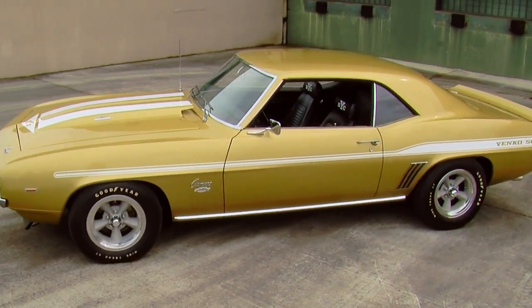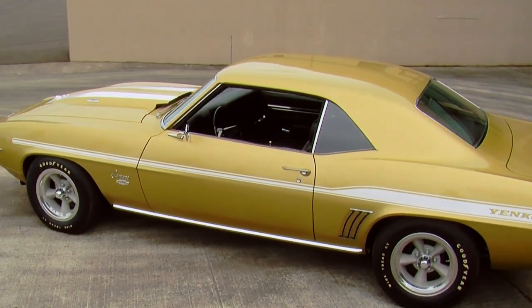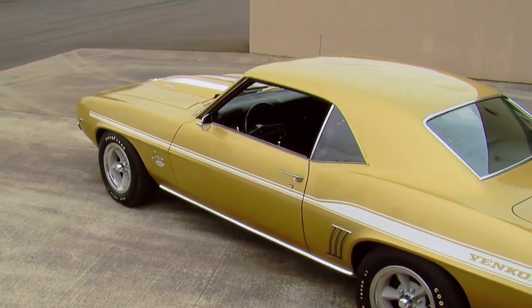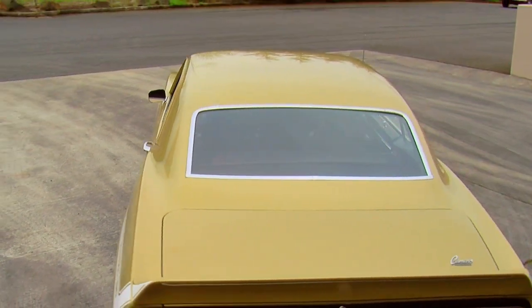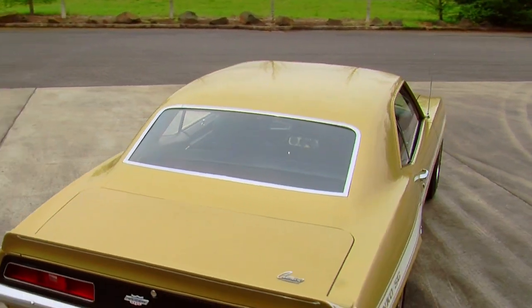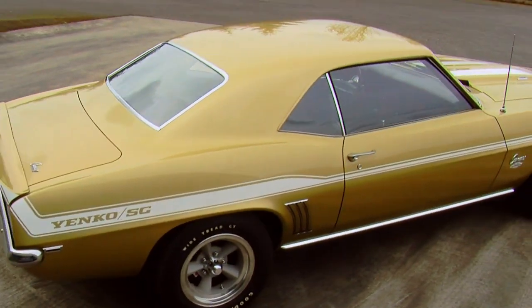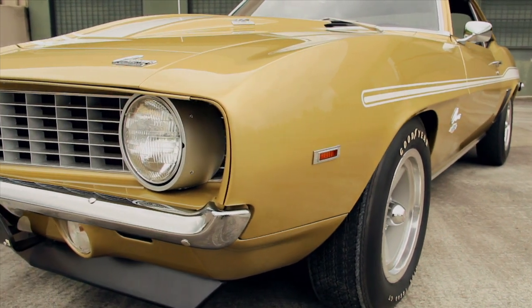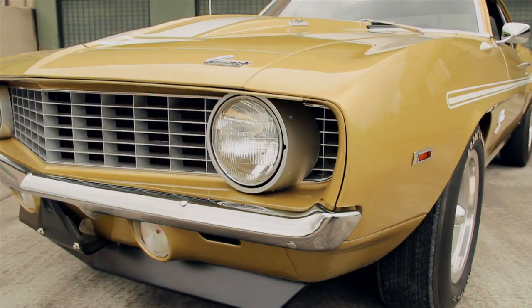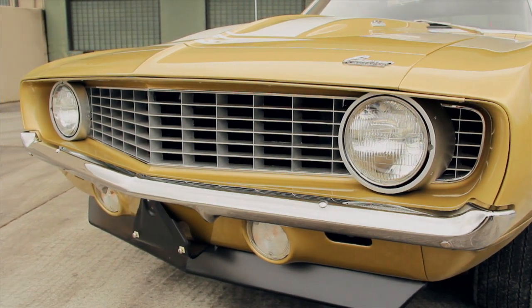So in '67 and '68, he was selling transplant engine conversions in Camaros out of his dealership. The top engine for a '68 Camaro, for example, was a 396 cubic inch V8, but Yenko was able to order 427s and install them at his dealer and sell them on the street. He actually built up quite a dealer network of different dealerships around the country that were authorized to make the Yenko conversions and sell them as Yenko cars.